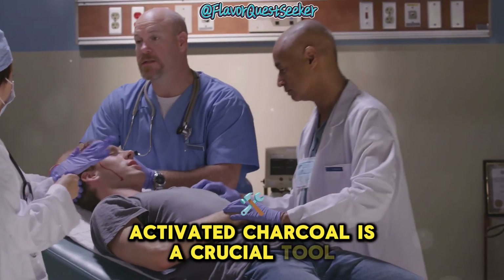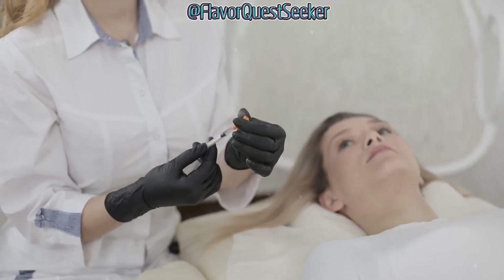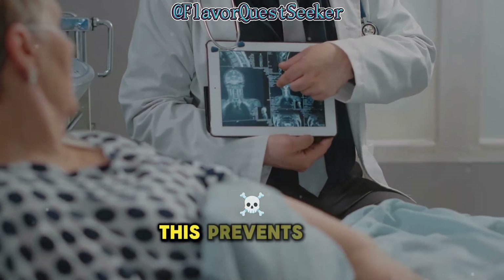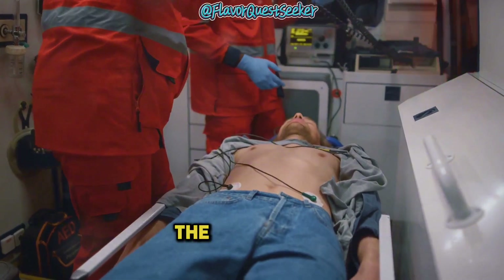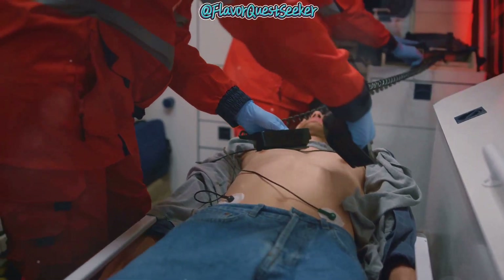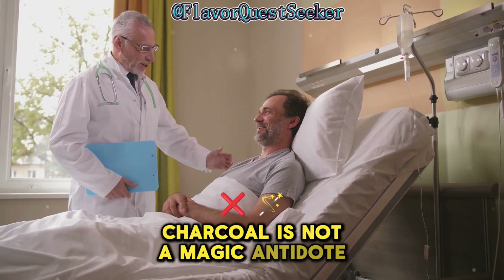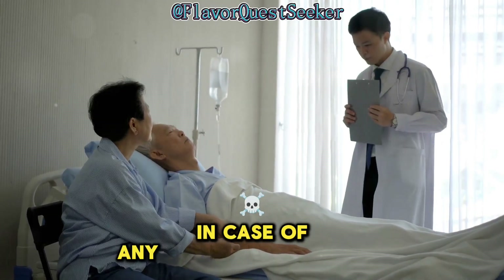Activated charcoal is a crucial tool in treating certain poisonings. If someone swallows a poisonous substance, medical professionals may administer activated charcoal. The charcoal works quickly to bind to the poison in the stomach, preventing it from being absorbed into the bloodstream. The faster the charcoal can bind to the poison, the less harm it can cause — this quick action can be life-saving. However, activated charcoal is not a magic antidote for all poisons, and it's crucial to seek immediate medical attention in any suspected poisoning.